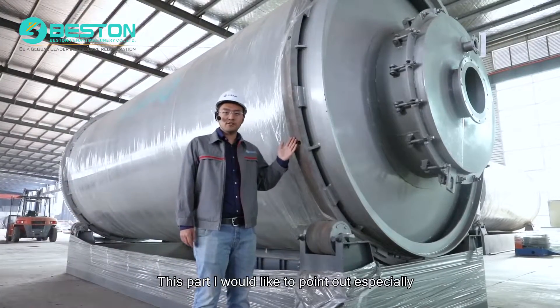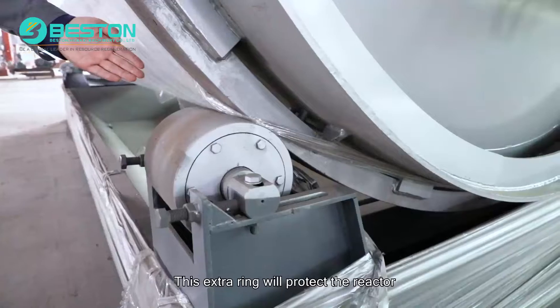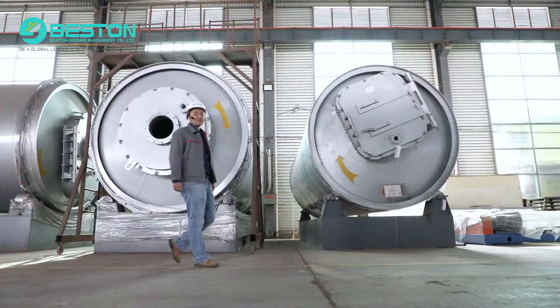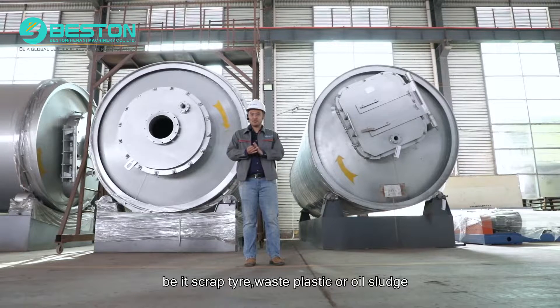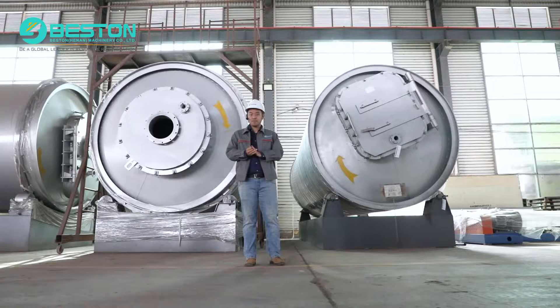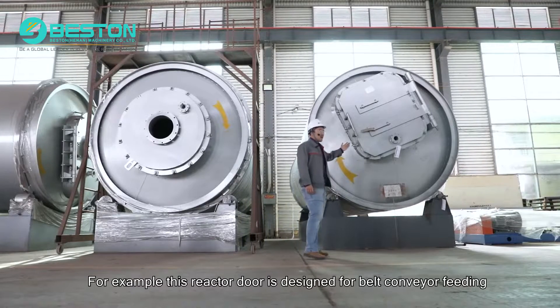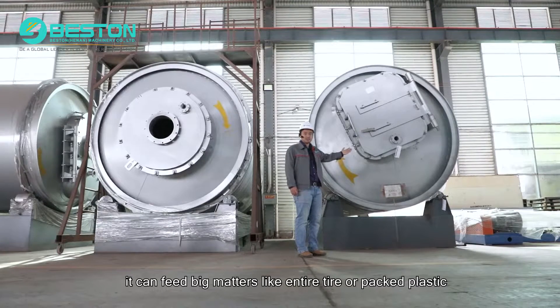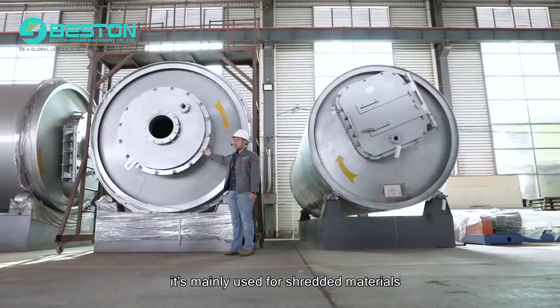This part I would like to point out especially. We have specially designed the area where the reactor meets with the roller. This extra ring will protect the reactor so that after long-term use it will not face any deformation. Our pyrolysis system can process many kinds of materials — be it scrap tire, waste plastic, or oil sludge. Depending on the raw material and its form, whether shredded or packed, we will choose different ways for feeding. For example, this reactor door is designed for belt conveyor feeding and can handle big items like an entire tire or packed plastic. On the other hand, this one is designed for hydraulic feeders and screw feeders, mainly used for shredded materials.